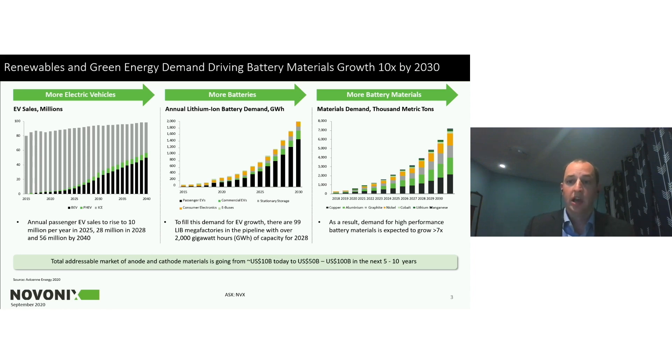Bringing materials to market that are lower cost and higher performance is a critical path in continuing to accelerate the adoption of these technologies. When you look at the anode and the cathode — the negative and positive electrodes of the battery system — today that represents about a $10 billion US dollar market. Those are the two most expensive components of the cell, and over the course of this decade that will grow to a $100 billion US dollar market. That is really where our activities are focused.